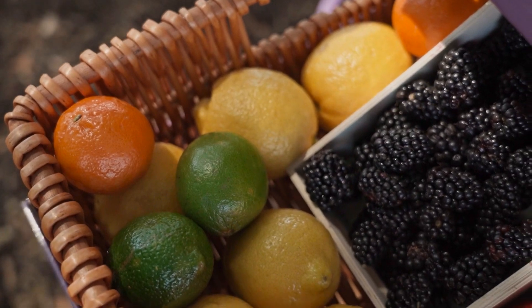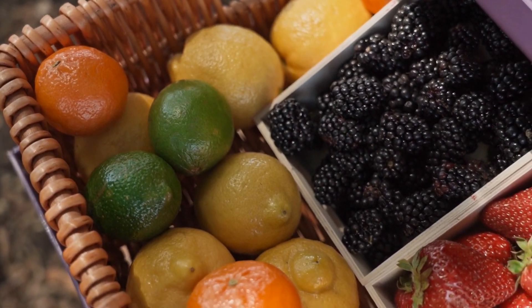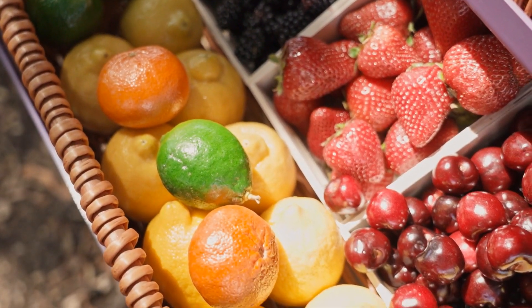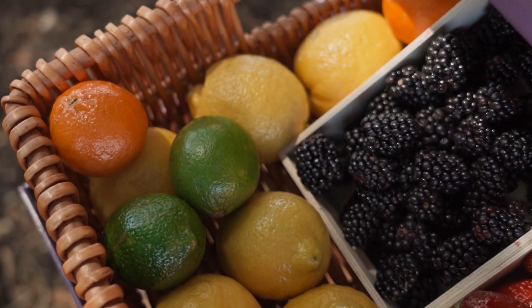Among the top fruits high in calcium, orange is one you simply cannot miss. Apart from giving you a vitamin C boost, oranges have a quite generous amount of calcium. Berries, including strawberries and blackberries, are also among the top calcium-rich fruits you can eat.